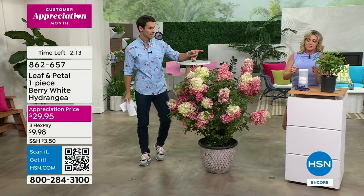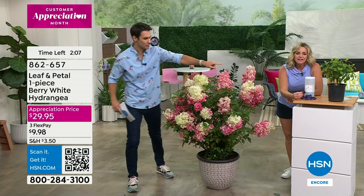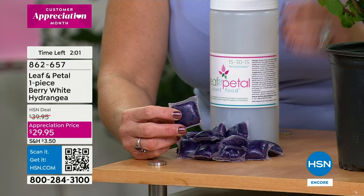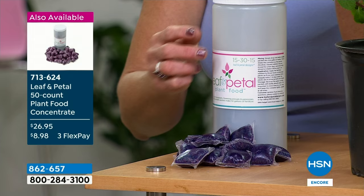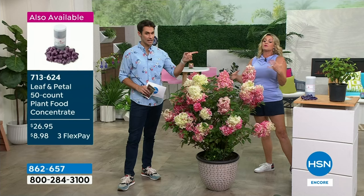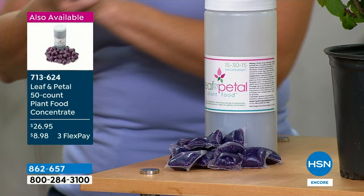These are pods — they're pre-measured; there are 50 of them in here. No measuring required. No microplastics — it's a gelatin material. You just put it into a gallon of water, let it dissolve, and water your plants as normal, about once every two weeks. It has a higher nitrogen level — that's what's going to make it bloom. Even if you're not picking up the hydrangea, if you've got other plants, this fertilizer is really important.